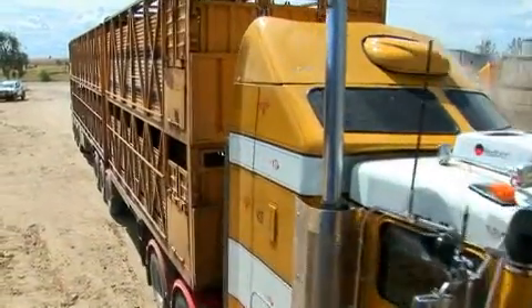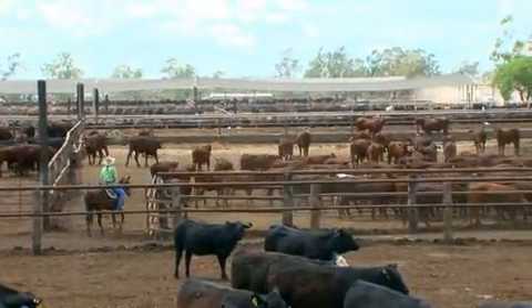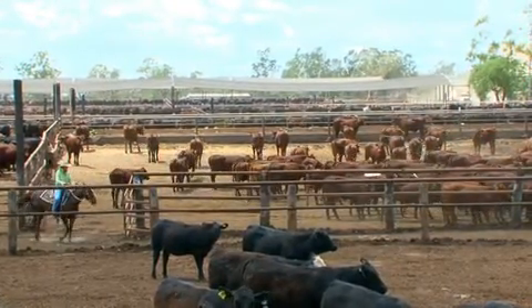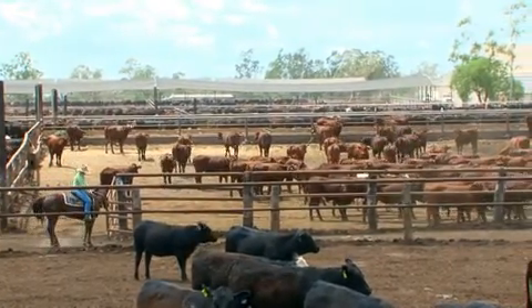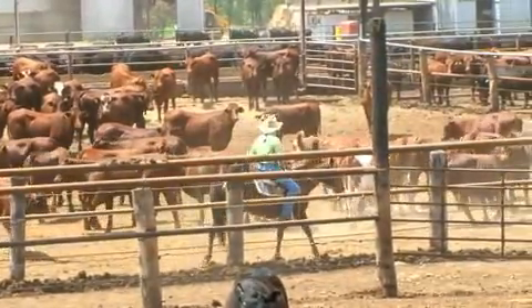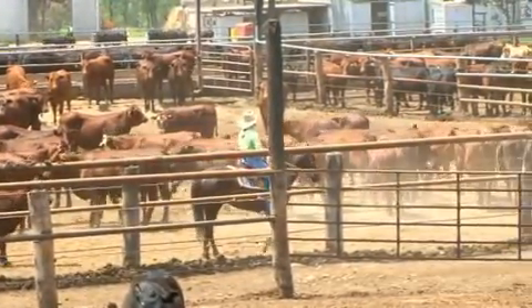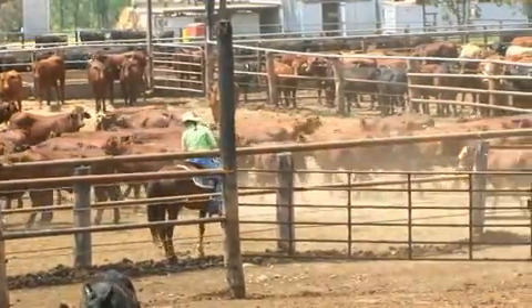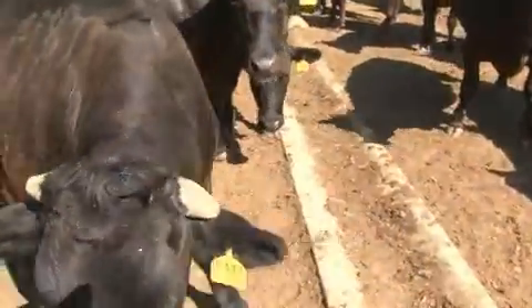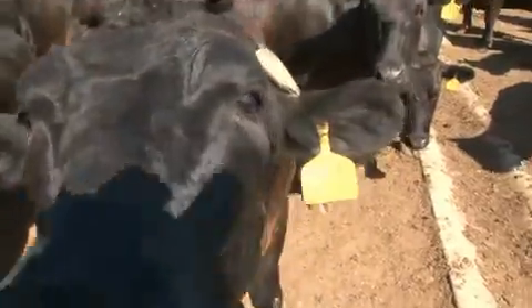Soon after arrival at the feedlot, the cattle are health checked and placed in their yards. The Australian Lot Feeders Association strongly advocates a process known as acclimation. Acclimation involves calm handling techniques that allow cattle to get used to being in close proximity to humans, form new social groups, and become accustomed to being in a yard together. It's essential that cattle are handled calmly to make them feel comfortable and safe.